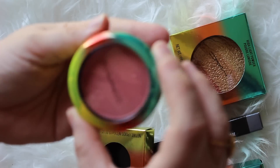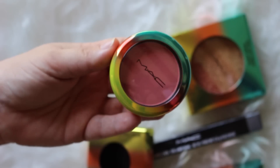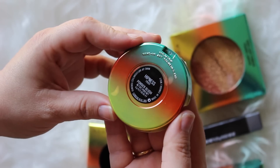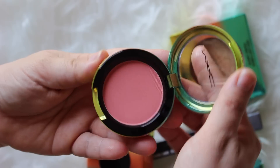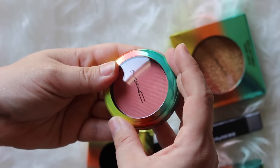This is the blush in Hipness. It is a re-promote, so if you haven't gotten your hands on that one, you need to pick that up immediately. It's one of my favorites forever. I believe the first time I saw it was during the Foffy collection, which is forever ago — I could be wrong — but that's when I fell in love with this specific blush, and I was happy to get another one.